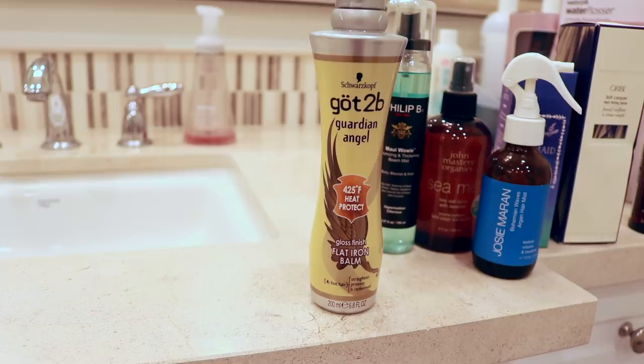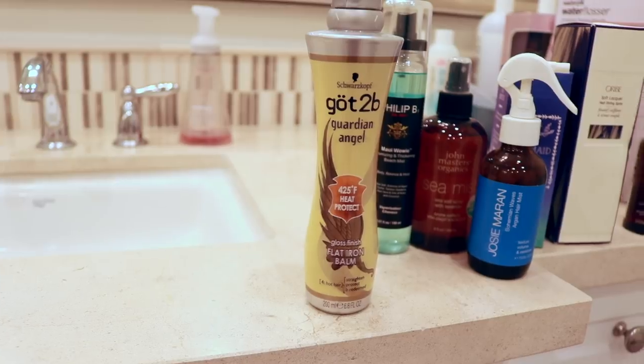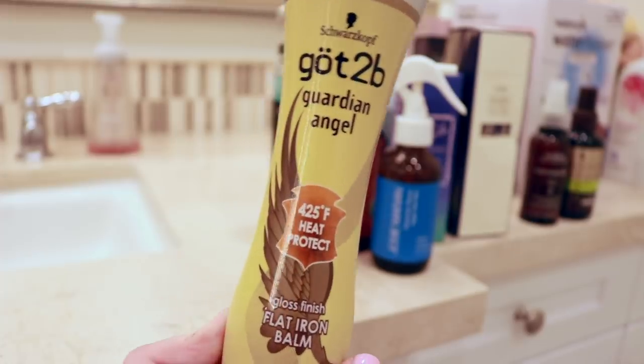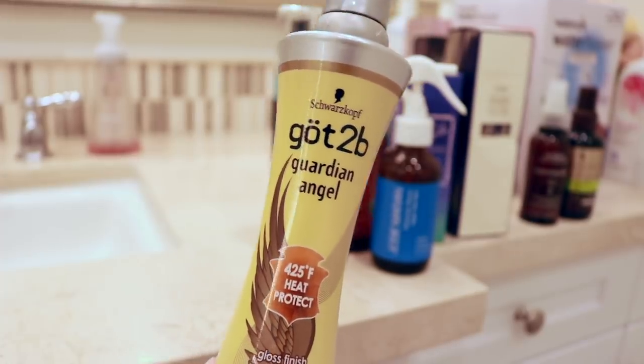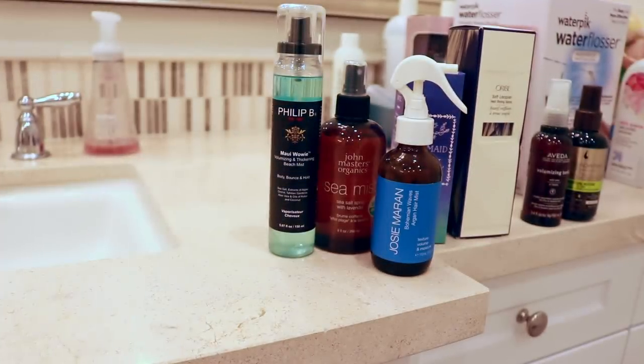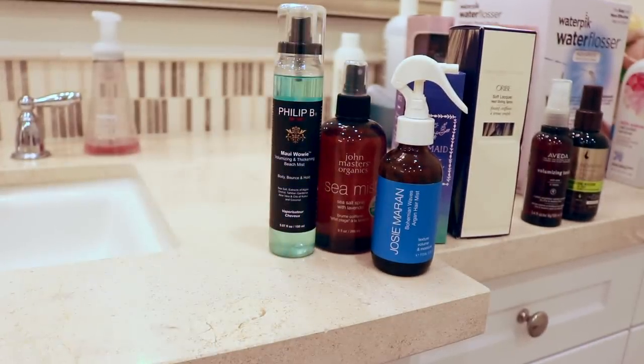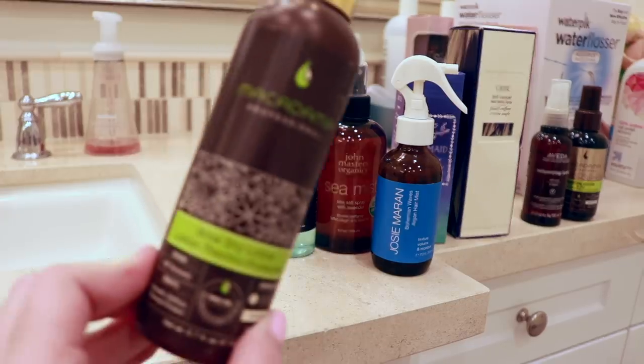The Gotz B Guardian Angel Heat Protectant is so good, but I never use it. I'm so bad about heat protectant — I feel like some of the products I use have it built in. Actually, I don't need to keep this because the blow-dry lotion has heat protectant built in, so that one is going.